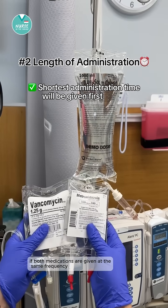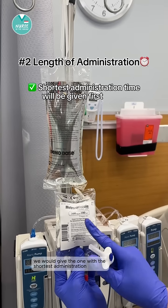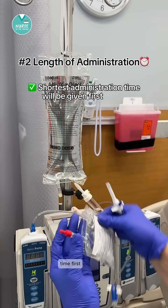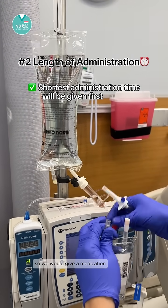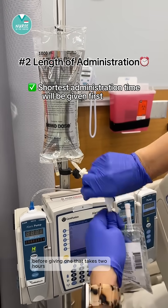If both medications are given at the same frequency, we think about the length of administration. We would give the one with the shortest administration time first — so a medication that only takes 30 minutes to administer before one that takes two hours.